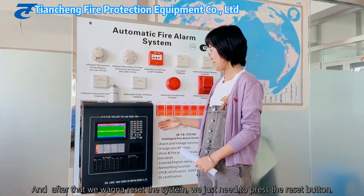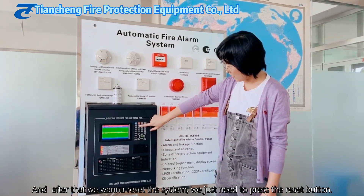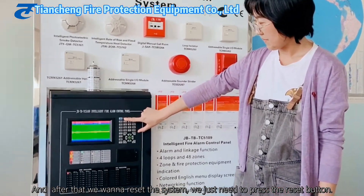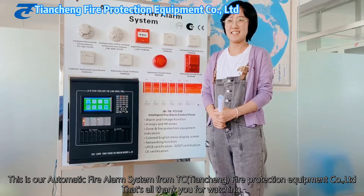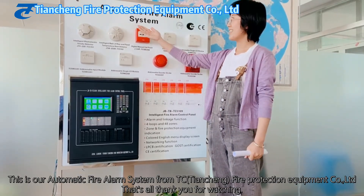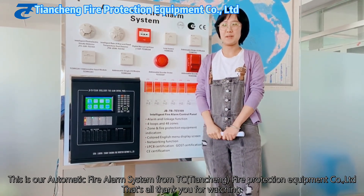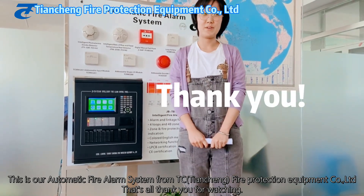After this, if we want to reset the system, we just need to press the reset button, and then press the confirm button here. This is our automatic fire alarm system from TC Fire Protection Equipment Company Limited. That's our introduction — thank you for your time.